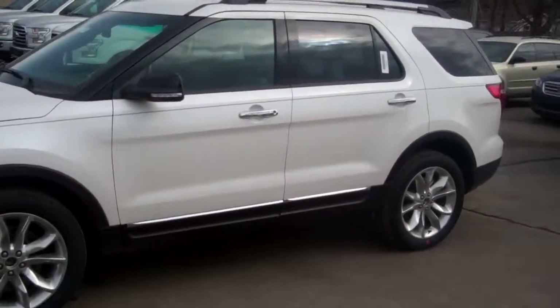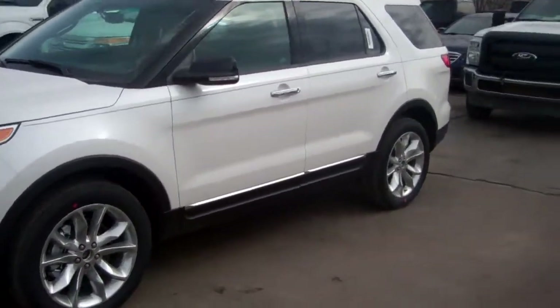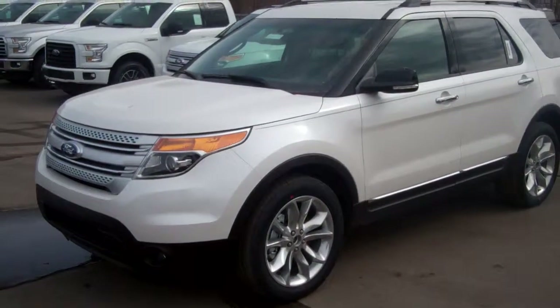This is the 2015 Ford Explorer XLT 202B package, Nancy 16517 stock number, just like you requested online.